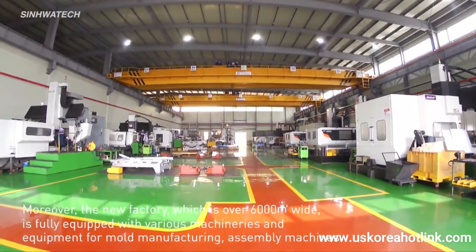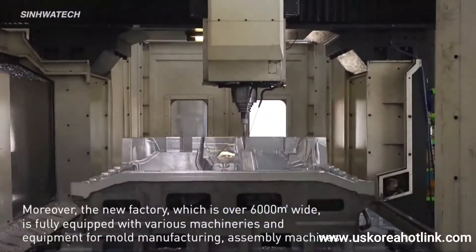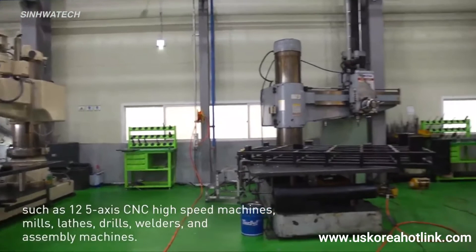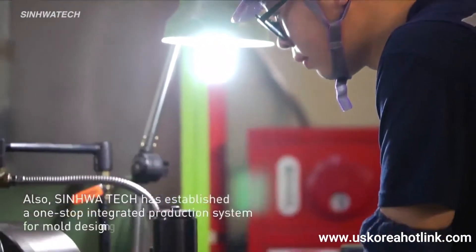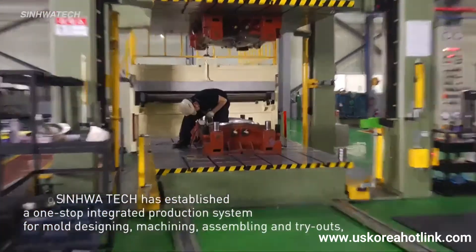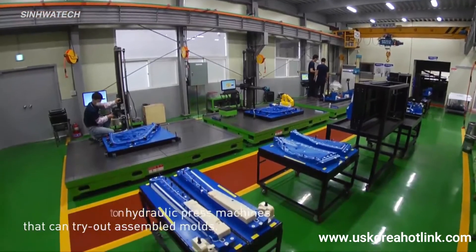The new factory, which is over 6,000 square meters wide, is fully equipped with various machinery and equipment for mold manufacturing, including 12 five-axis CNC high-speed machines, mills, lathes, drills, welders and assembly machines. Xinhua Tech has also established a one-stop integrated production system for mold designing, machining, assembling and tryouts, with two electric ovens and 200-ton and 300-ton hydraulic press machines that can try out assembled molds.